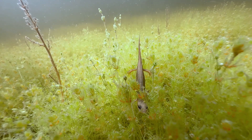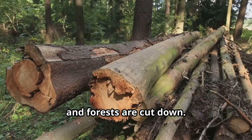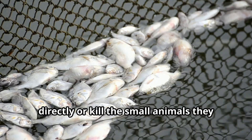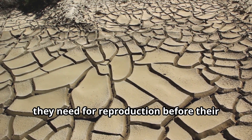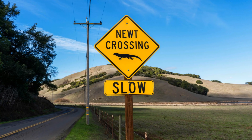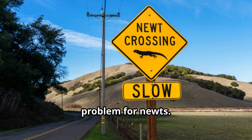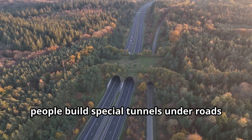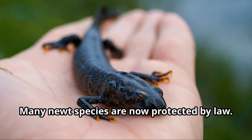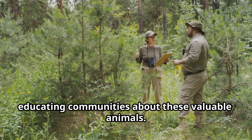Despite their superpowers, newts face many dangers in today's world. Habitat loss is the biggest threat, as wetlands are drained for development and forests are cut down. Pollution in water can harm newts directly or kill the small animals they depend on for food. Climate change also affects newts, altering the timing of their breeding seasons and sometimes drying up the ponds they need for reproduction. Road mortality is another serious problem — during rainy nights when newts migrate to breeding ponds, they often must cross roads. In some places, people build special tunnels under roads to help newts cross safely, and conservation groups work hard to preserve wetlands and forests where newts live.